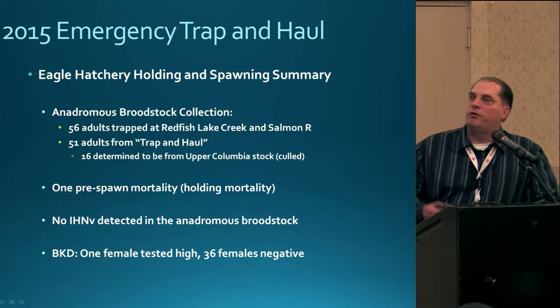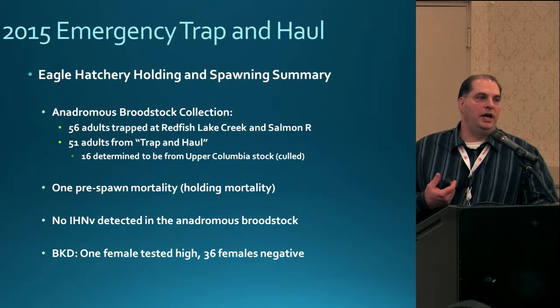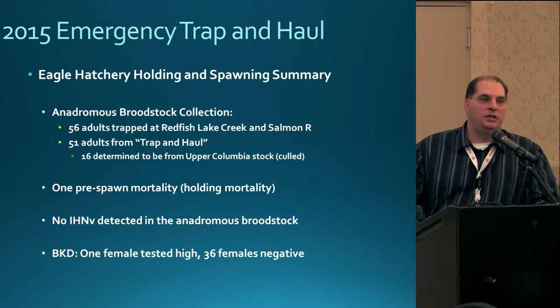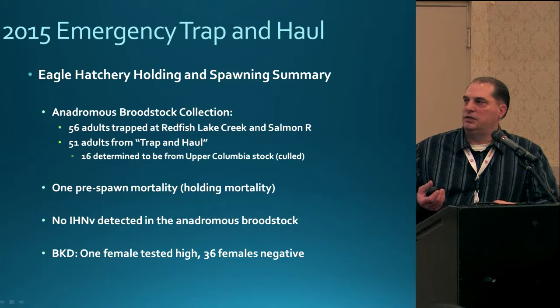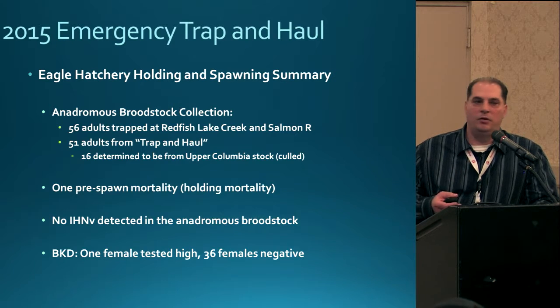Moving into the performance of these fish once returned to Eagle Hatchery — in 2015, everything was brought into the hatchery, whether trap and hauled from Lower Granite or trapped at Redfish Lake, and transferred to Eagle Hatchery to incorporate into broodstock. We trapped 56 fish that made the entire in-river journey, and 51 fish were trap and hauled. The 16 fish determined to be Upper Columbia stock were culled from the program. We had one pre-spawn mortality and no transport mortalities. We thought we might see a higher incidence of pathogens since these fish were under higher stress from warmer temperatures, but that wasn't the case — we only had one female that tested positive for bacterial kidney disease.